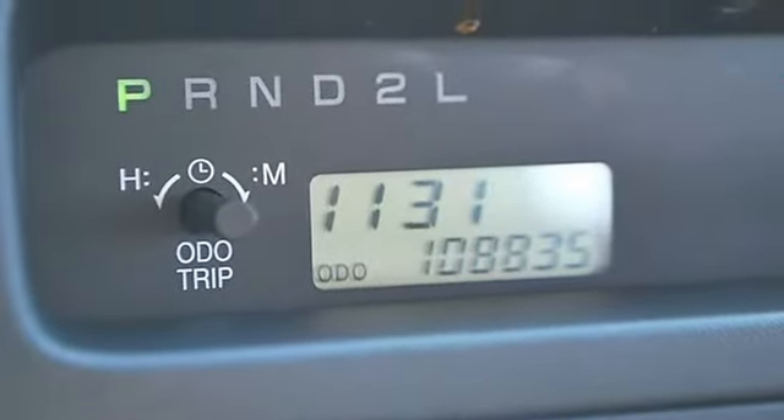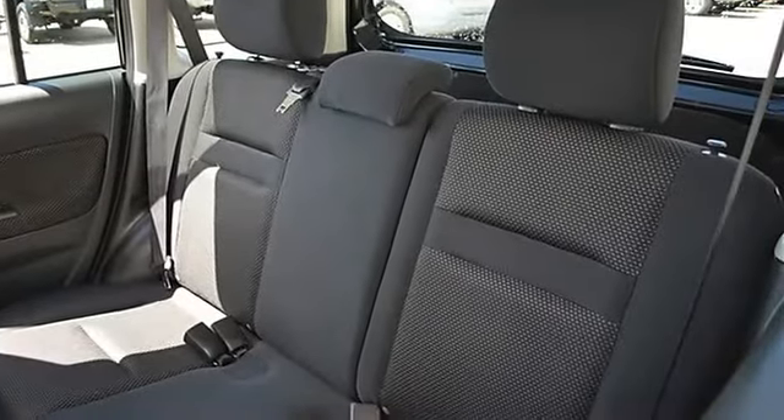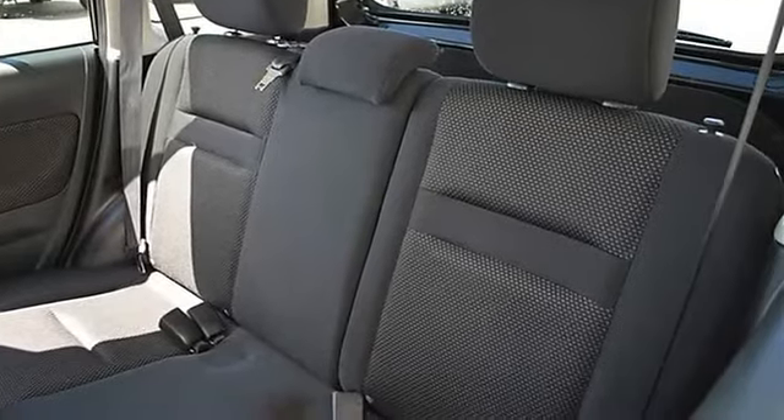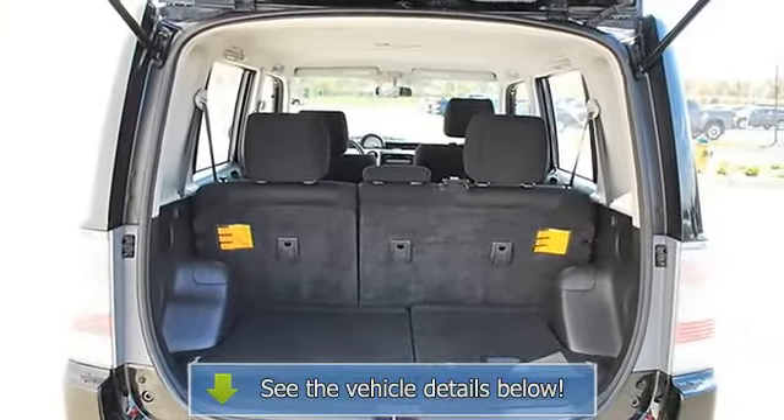Power windows, rear defrost, AC, AM/FM stereo, CD player, premium sound system, MP3 player, equalizer, auxiliary audio input, and driver vanity mirror.